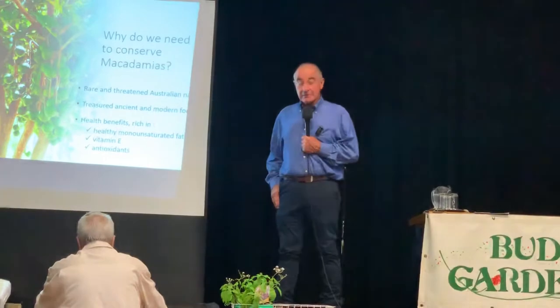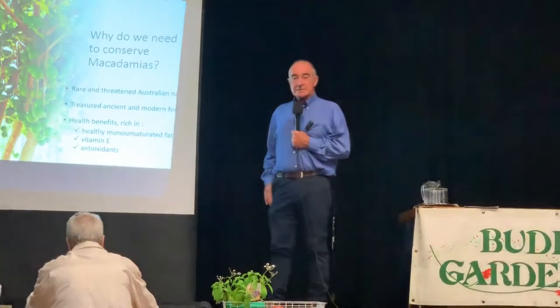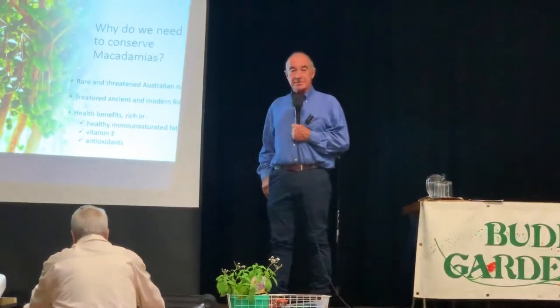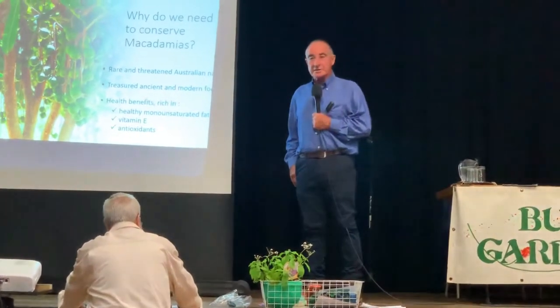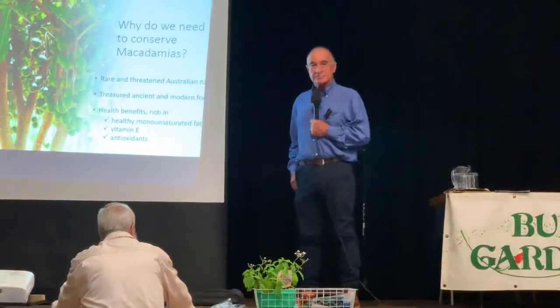The high oil content means macadamias can degrade or go rancid if not stored correctly. When macadamias are dried and you want to store them for any length of time, the best thing is to put them in an airtight container, generally in a dark place, and refrigerate. You can make them last three to five years. If you don't do that, rancidity happens, the flavours become off, and they can ultimately become poisonous.